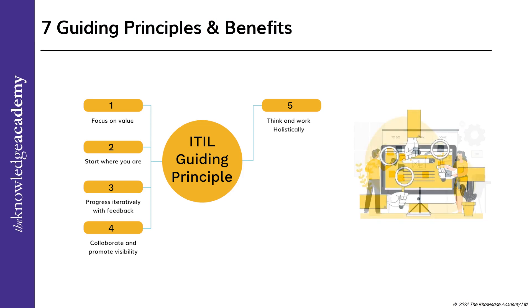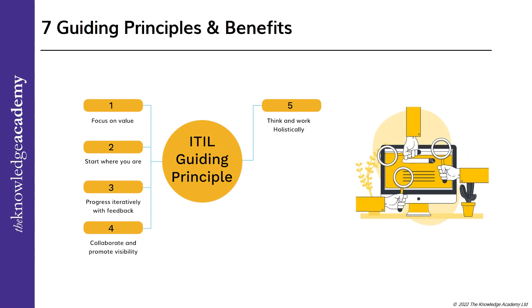The fifth guiding principle: think and work holistically. It is crucial to consider this point when working in a collaborative environment, to confirm that your work does not affect any part of the organization and create any form of hindrance or disruption.